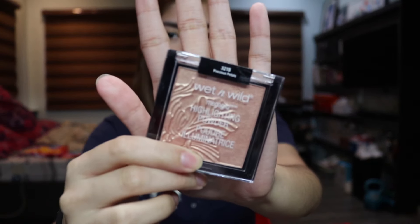After blush, I'm going to take highlighter. This is the Wet n Wild highlighter in the shade Precious Petals, and I'm just going to get this brush and go to town with it.